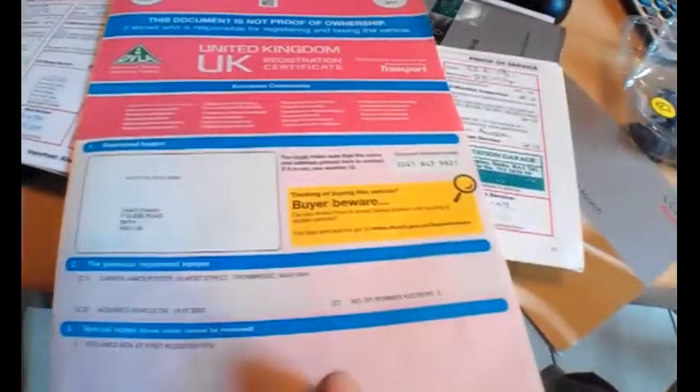Welcome to the history and documents for this Audi A3. We've got the V5 showing four keepers in total, and the last change of ownership was in January 2012. This belonged to a Chinese student at Bath University who was returning back home, and we cash purchased it from him. I like the way it drives — the clutch is nice and light. We've got a spare key and also the little plastic key as well, so there are three keys in total.